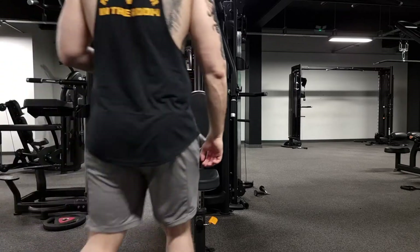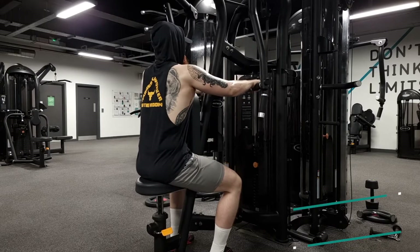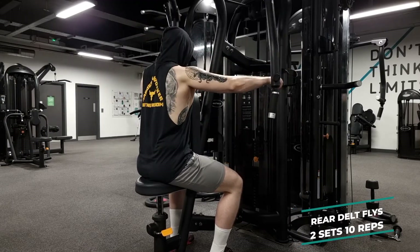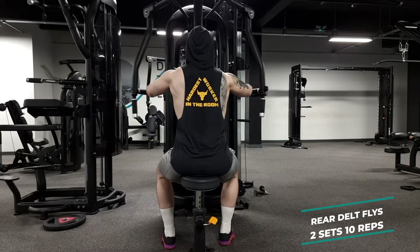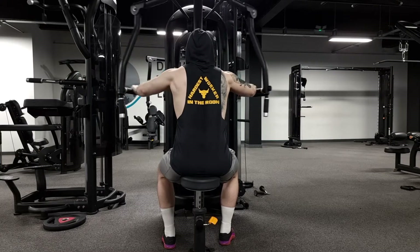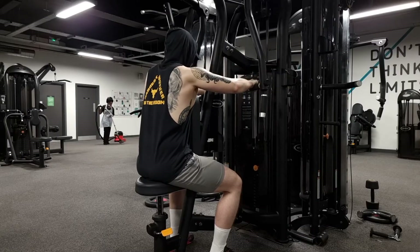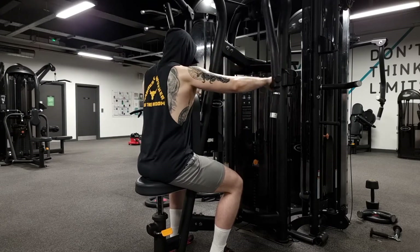The next exercise is something I really love doing — rear delt flies, again two sets of 10 reps. Remember to keep your back straight. This one really helps you sculpt your shoulders and give you that 3D look that we all want. It's also a great exercise as preparation for more complex compound movements like deadlifts and bench presses. That's why it's always good to throw in an isolation exercise for your rear delts.